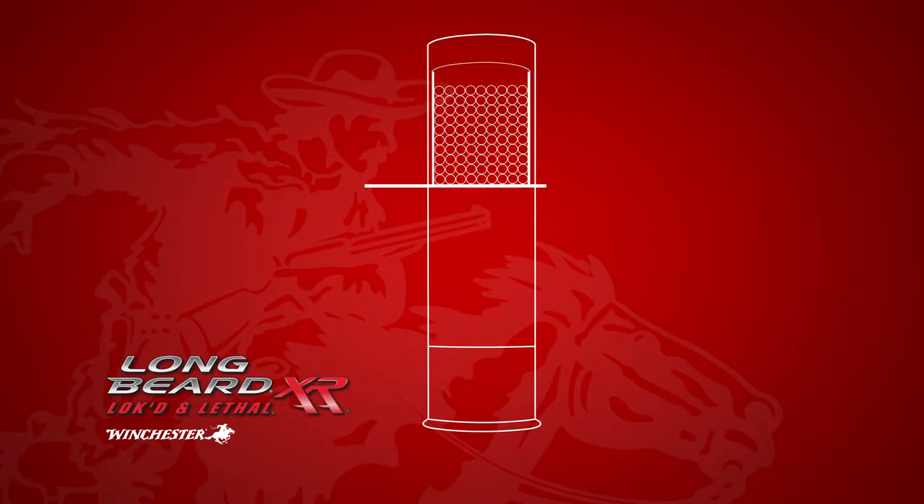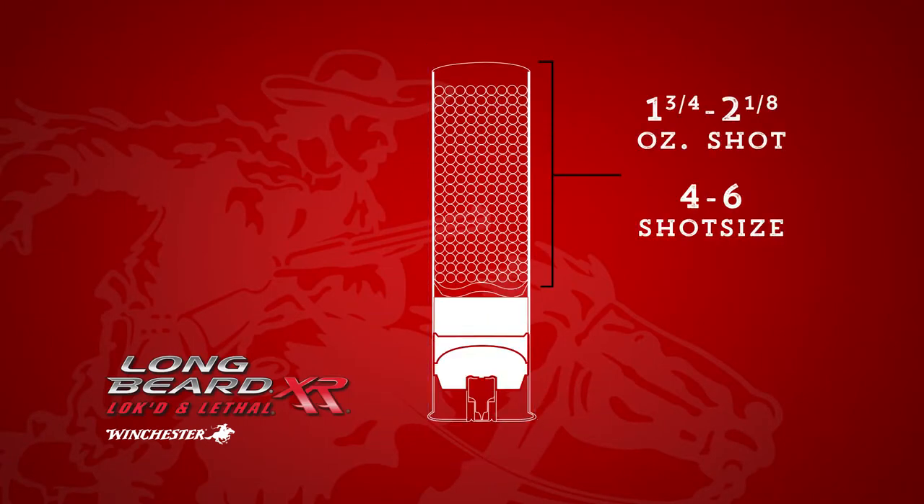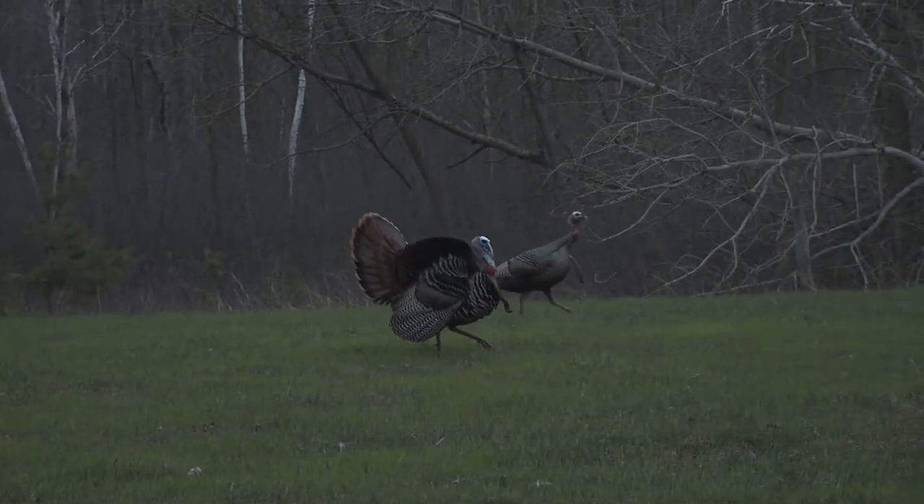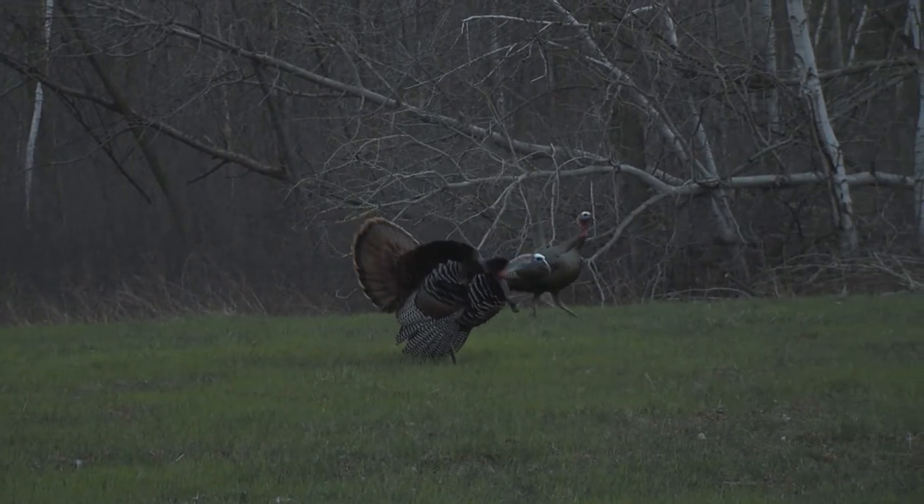This system ensures every hunter is employing the proper pellet size, choke constriction, and shell length. The ideal kill shot will send pellets through the turkey's head or neck, connecting with the bird's brain or spine.